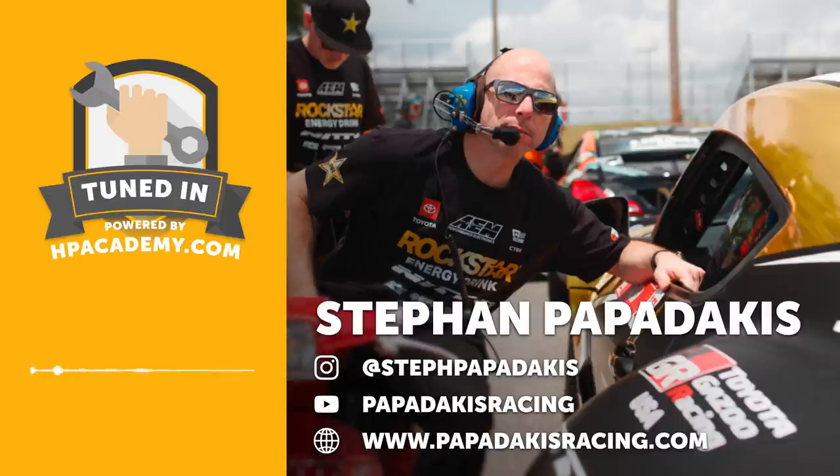Let's get into our interview with Stefan now. Welcome to the podcast, Stefan — thanks heaps for joining us today. For those who maybe haven't heard the name Stefan Papadakis or Papadakis Racing, can you give us a brief background on how you got involved in working on cars?